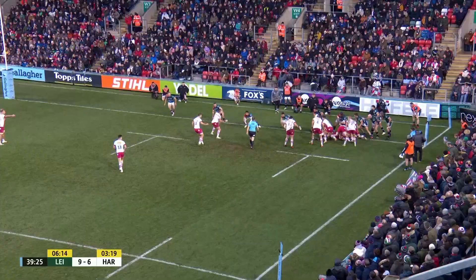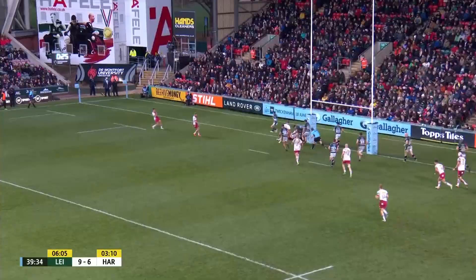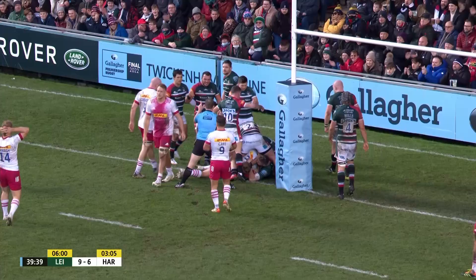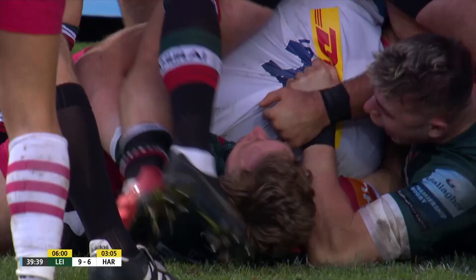Still looking for that final half a metre, Harlequins. They'll take it now. What a tackle that is — if he's held him up, Jones, that is incredible. He's not been allowed to ground that — a really, really good tackle. He's got every right to take that, Jones, and think he can win the battle. Seatbound tackle, that, for me.